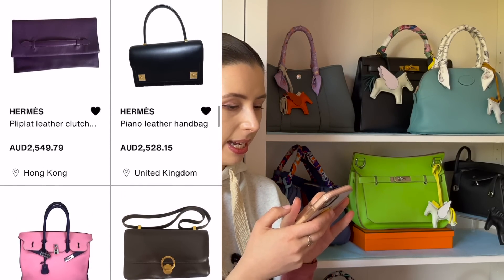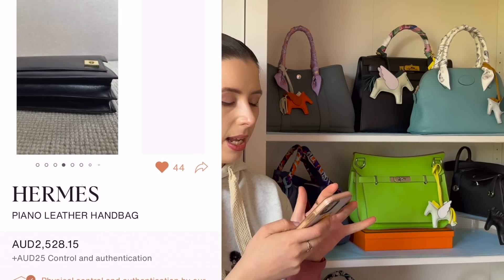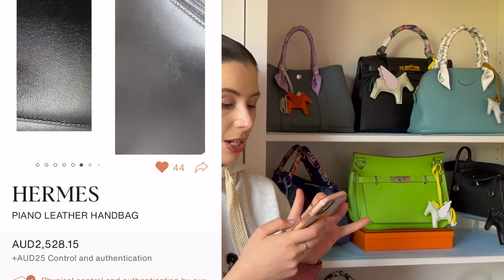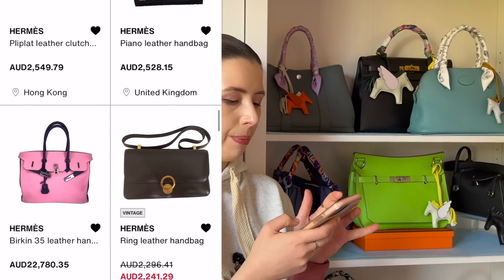I really like this Piano bag — it's another common vintage bag you can find on the secondhand market. It's very structured, a box shape, at $2,500, and it definitely has a bit of a vintage look to it.